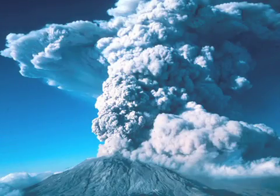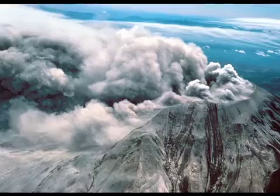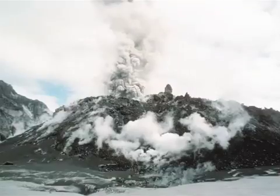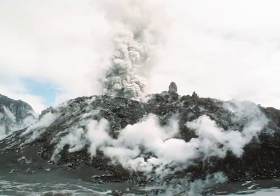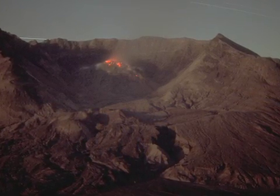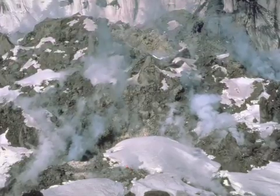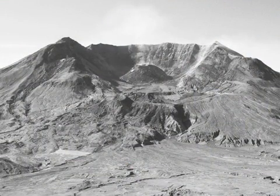The first explosion occurred on May 18, and then there were several sizable explosions in the summer of 1980, which trailed off until October of 1980. For the next five and a half years, there were a series of dome-building eruptions in which molten material came out — very viscous, pasty lava that piled up on the crater floor to form a dome or mound, a feature now about 900 feet high.